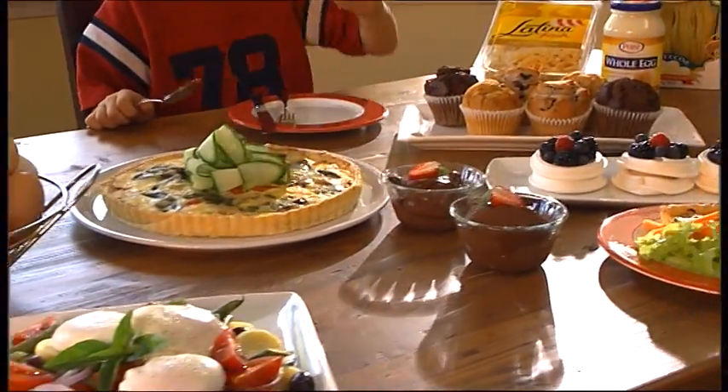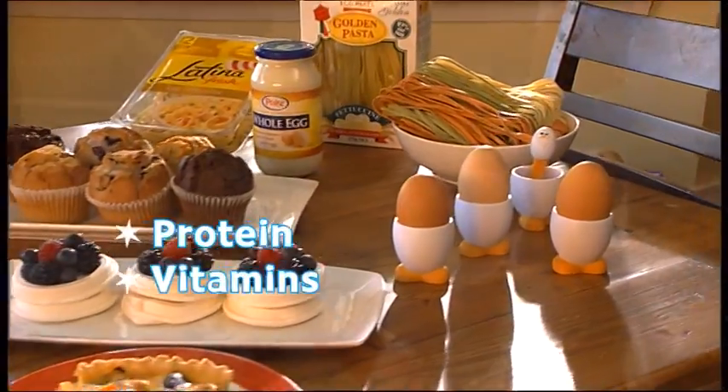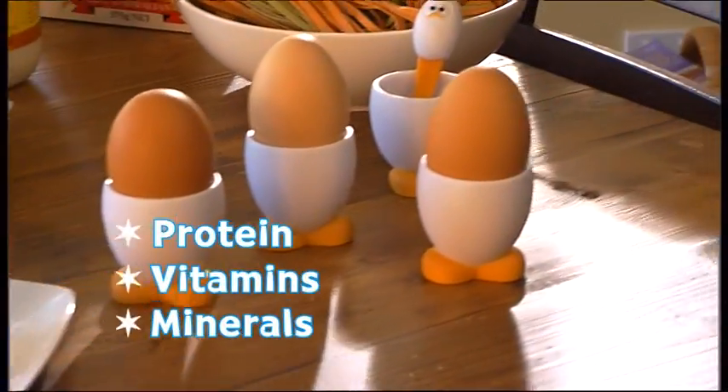Eggs are an important part of any balanced diet. They contain protein, as well as many vitamins and minerals, which help keep our bodies healthy.